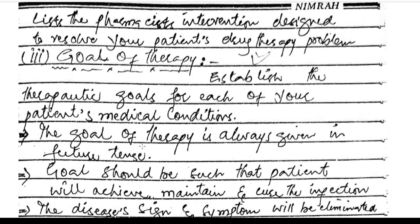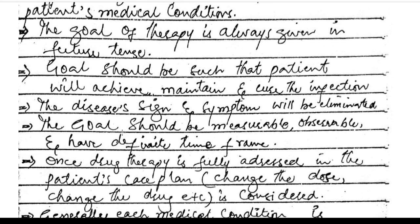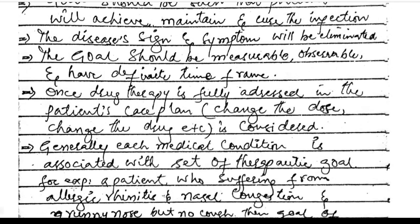Goal of therapy: establish therapeutic goals for each of the patient's medical conditions. The goal of therapy is always given in the future tense. The goal should be that the patient will achieve, maintain, and cure the infection; the disease signs and symptoms will be eliminated. The goal should be measurable, observable, and have a definite time frame. Once drug therapy is fully addressed in the care plan, changing the dose or changing the drug, etc., is considered.